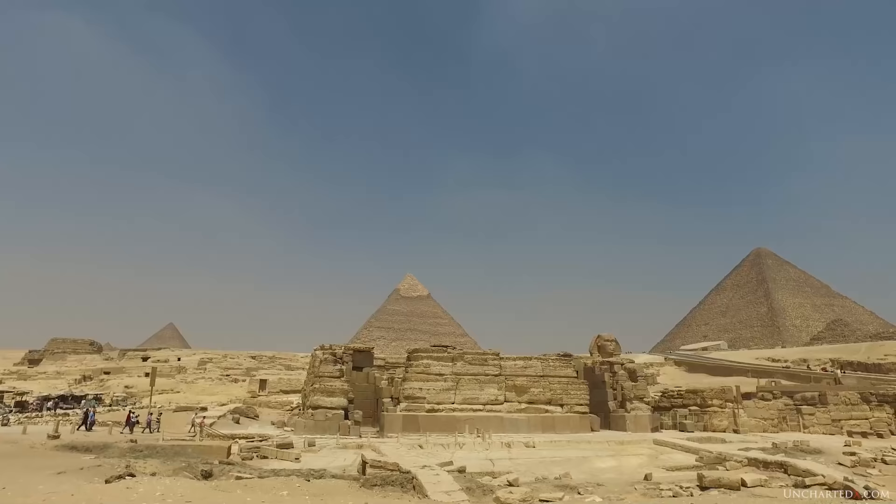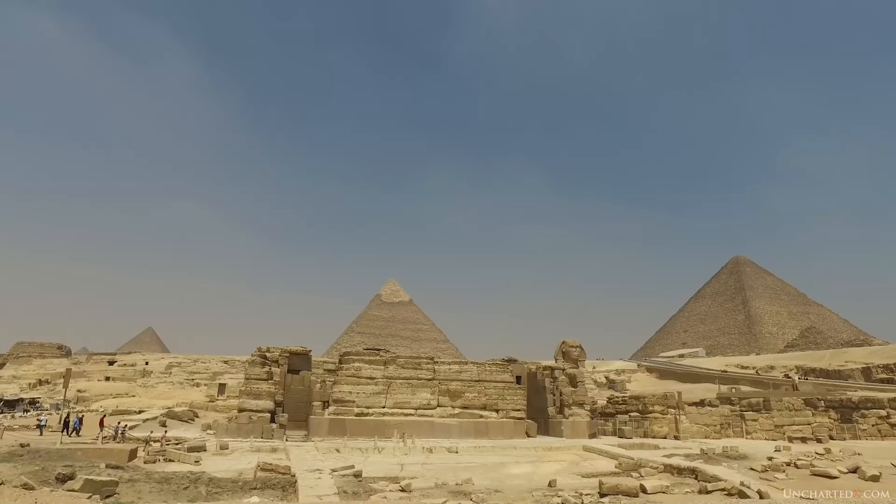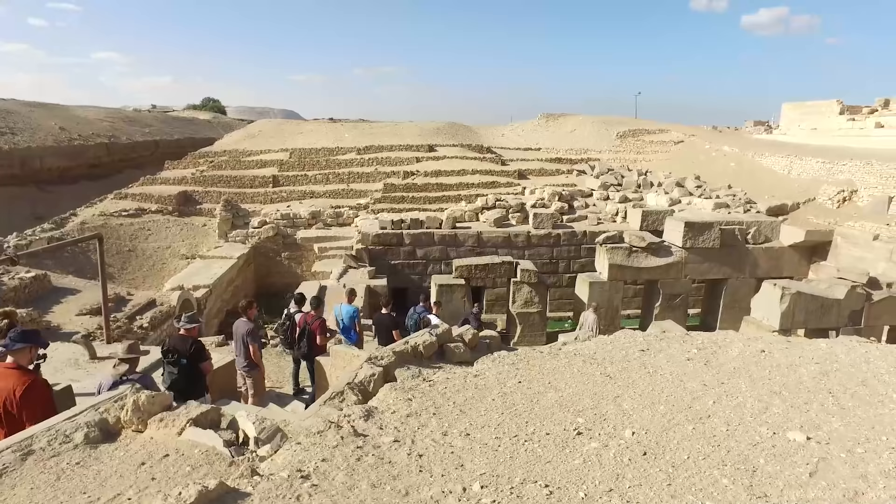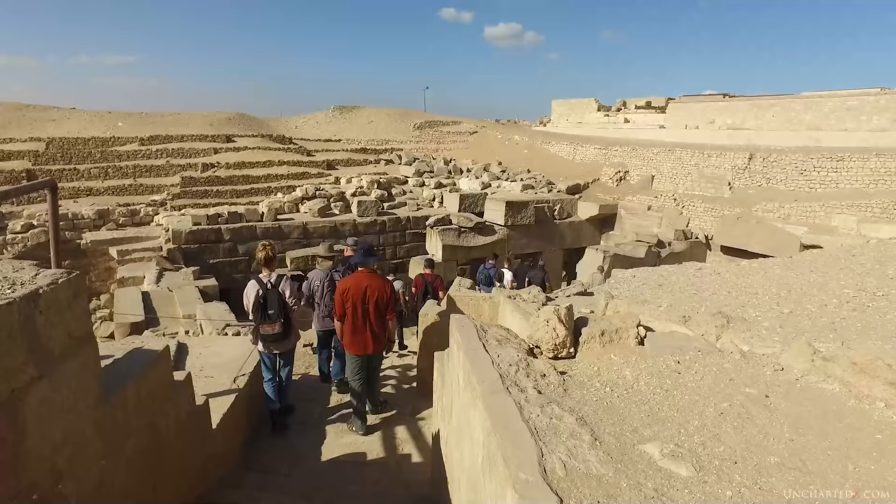Hello all and welcome back to Uncharted X. This is Ben and I have another video swapcast for you today with a detailed look at a couple of the most megalithic sites you can find in Egypt. The Snake Brothers, Kyle and Russ, and I sat down with Hugh Newman from Megalithomania and we got into a detailed look at the Valley Temple at Giza as well as the Osirian at Abydos.